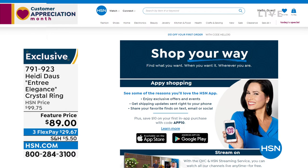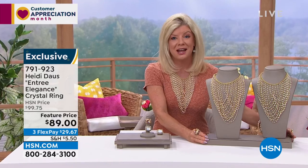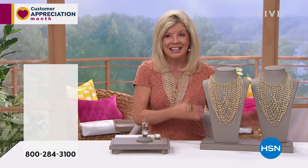You're watching Heidi Doss and we're going to get things kicking right this very second. Brand new ring, brand new matching fringe necklace — this is the see-you-next-time.